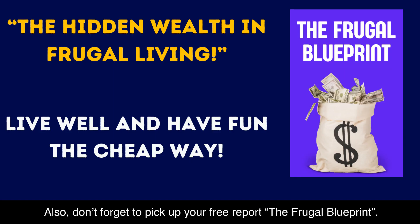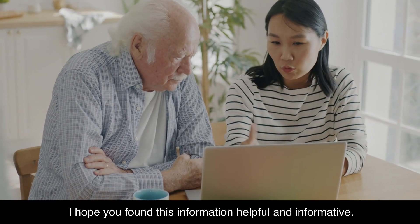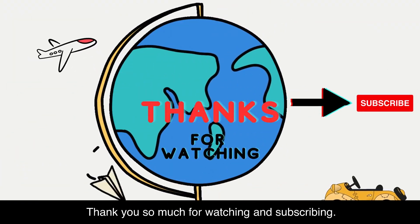Don't forget to pick up your free report, The Frugal Blueprint — I'll put the link to it in the description. I hope you found this information helpful and informative. Thank you so much for watching and subscribing.